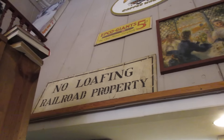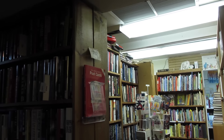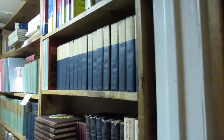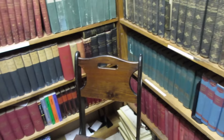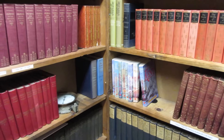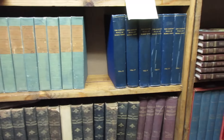Lori's hangry again, but the first stop is not food — we found this amazing old bookstore. I love the sign: 'No Loafing, Railroad Property.' It doesn't have that musty old book smell, but they have some really neat books. I've already bought two books to take home in my suitcase. Look at these old books — these are all rare volumes from 1895. These are from 1895! I love this history because in Florida we just don't have this really old history.